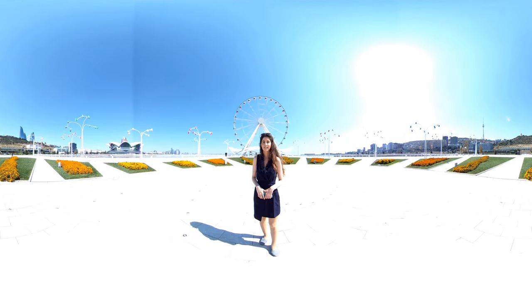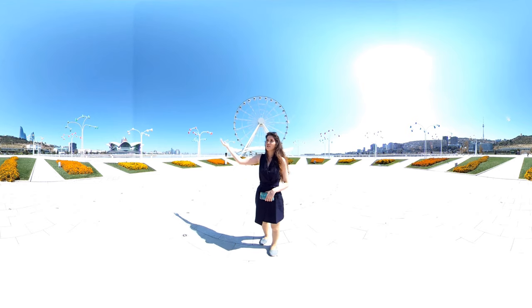It doesn't look like London Eye, but actually this is Baku Eye, or Devil's Hill of Baku. And if you turn around, you will see Denny's Mall, Azerbaijan Carpet Museum and Flame Towers.